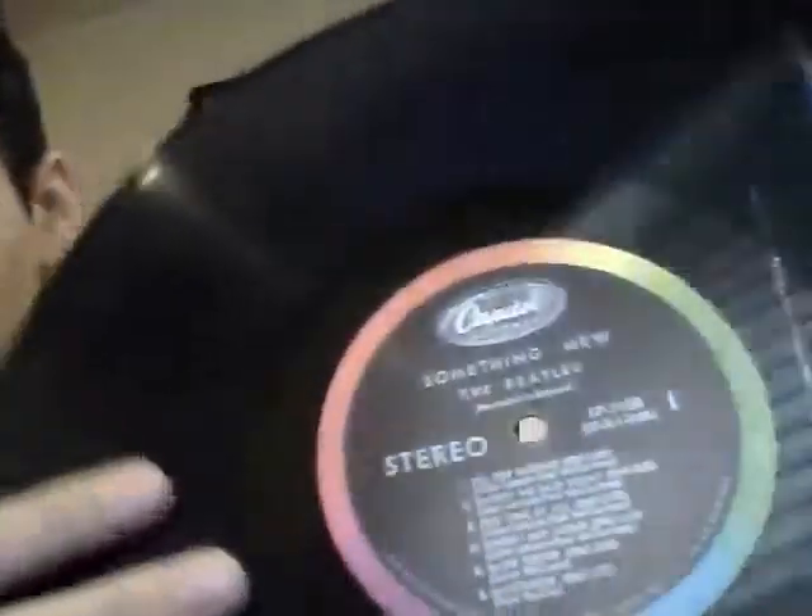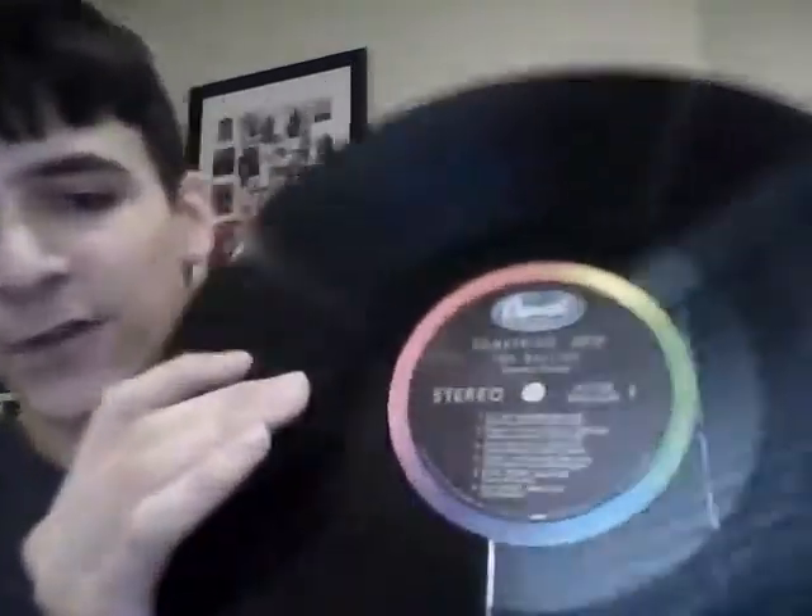Here's another stereo — the cover is pretty beat up, but the record still looks pretty good. It's much the same as the last one, but the label texture is back to being like the mono ones I showed earlier. I'm not sure if this one is an earlier pressing than the one I just showed because the texture is different. It doesn't have the error, and the record looks in pretty good shape — just a beat-up cover. I think I paid $11 for that one too.